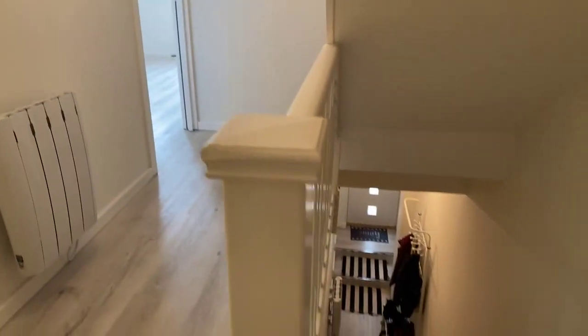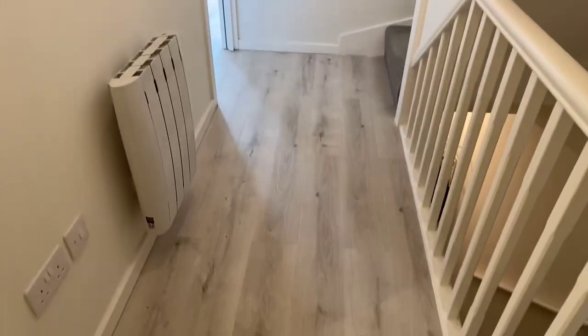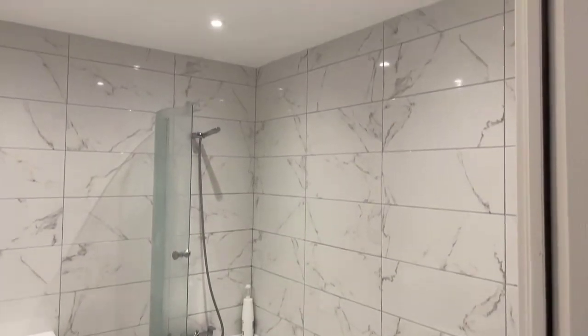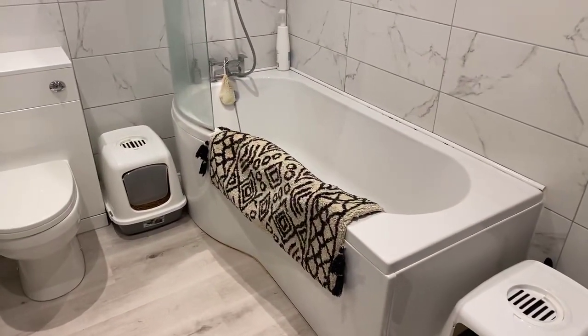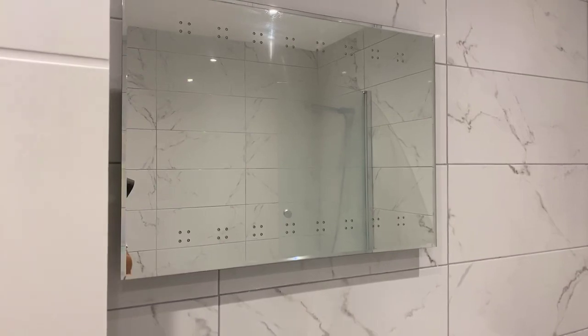As soon as you walk up the first set of stairs you come to your first landing. The first room is the bathroom, done to an extremely high standard — you can see the lovely modern finish throughout. Lots of floor space, and you benefit from having both a bath and a shower, toilet, sink, and a mirror with lights on it. There's a vent in the top corner. The tiling has been done to an extremely high standard.